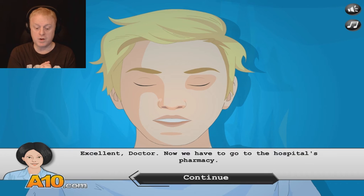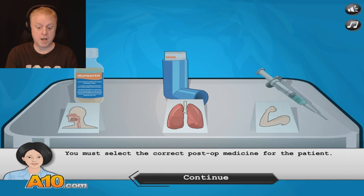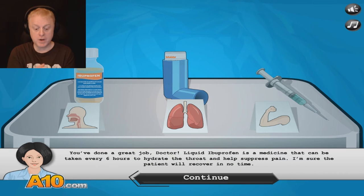Excellent, doctor. Now we have to go to the hospital's pharmacy. To the pharmacy we go. You must select the correct post-op medicine for the patient. Ibuprofen... the steroids? We're going to give Scott steroids — that'll be an extra charge, Scott, but you'll do great at sports or weightlifting. I think it's ibuprofen. Okay, it's going to be ibuprofen. Liquid ibuprofen is a medicine that can be taken every six hours to hydrate the throat and help suppress pain. I'm sure the patient will recover in no time.